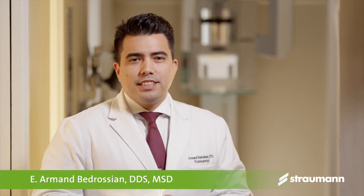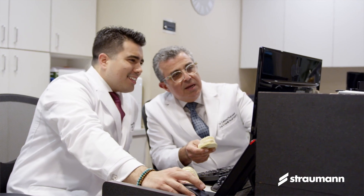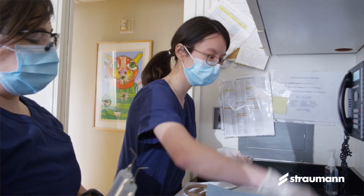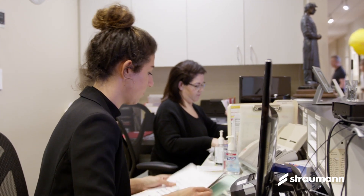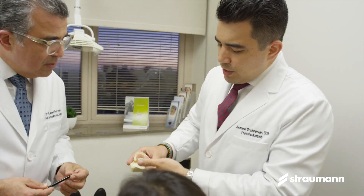My name is Armand Bedrosian, and I'm a prosthodontist in San Francisco. As a prosthodontist, we're exposed to various implant platforms and prosthetic connections, which can make it very confusing when working with the surgeon, with lab techs, or even when working with your own in-office team regarding communication of what to order and what to have in stock. But with the BLX implant, having one single prosthetic connection allows you to simplify everything — communication with the surgeon, with the team, as well as with the lab technicians.